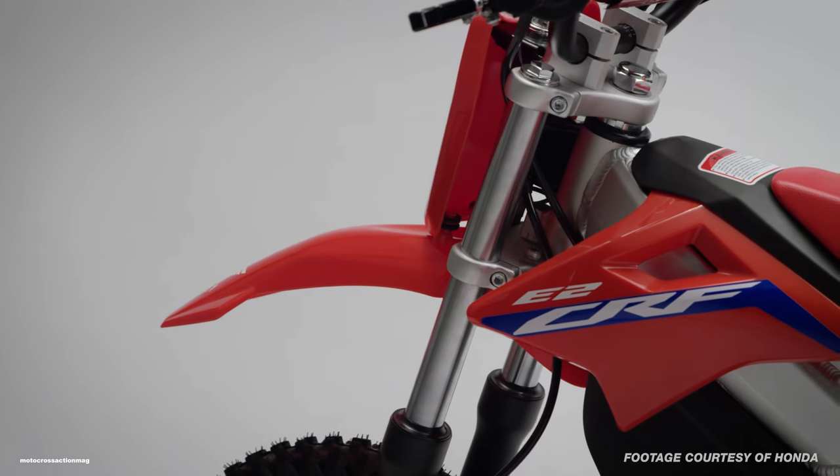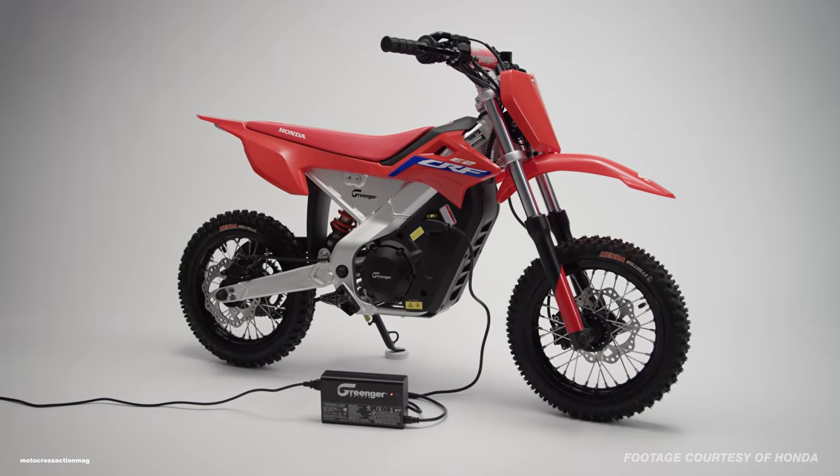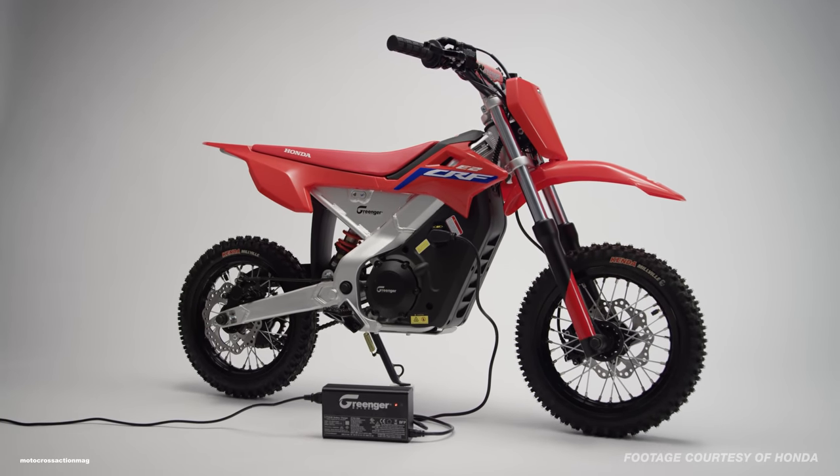What's up guys, Josh Mosman here from Motocross Action Magazine. In this video we are talking about the brand new Honda CRF E2 electric minibike.